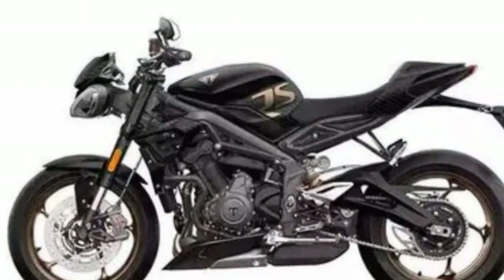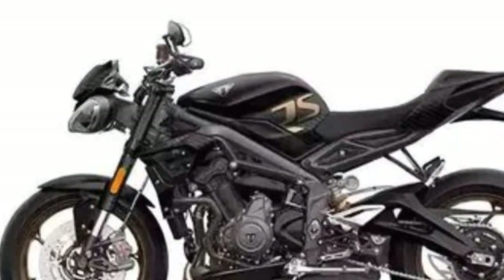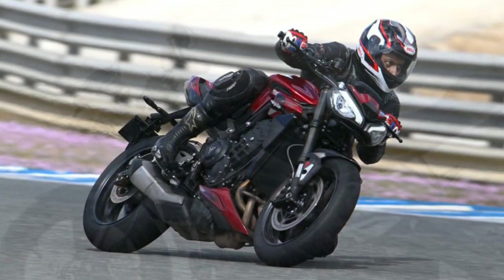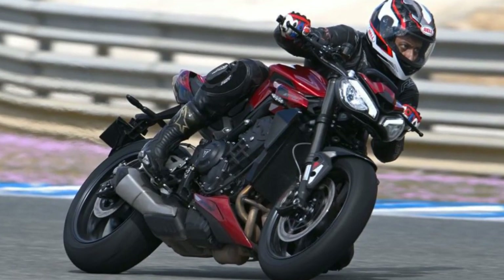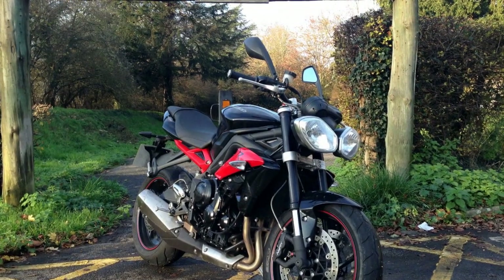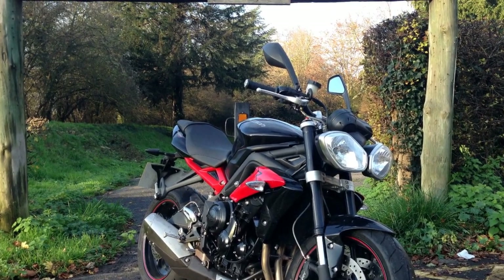Sixth, impressive braking — Brembo M50 monoblock calipers and cornering ABS provide exceptional braking performance and safety. Seventh, stylish design — the Street Triple RS boasts a visually appealing design with distinctive twin LED headlights and multiple color options to suit individual tastes.